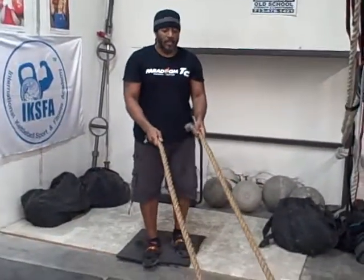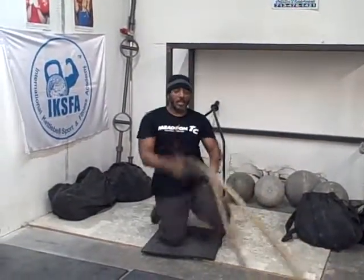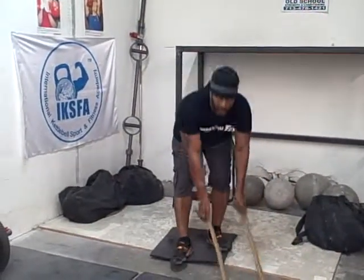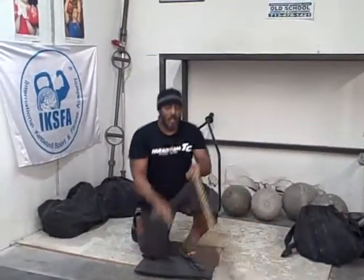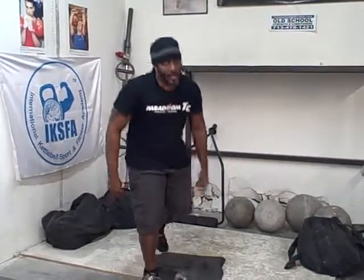The rope must be constantly moving — anytime you have to stop, that rep does not count. Anytime you don't come all the way up to full extension, you get a two-rep demerit. So every time you come up partially and go back down, that doesn't count and you lose two reps. Stand all the way up, folks.